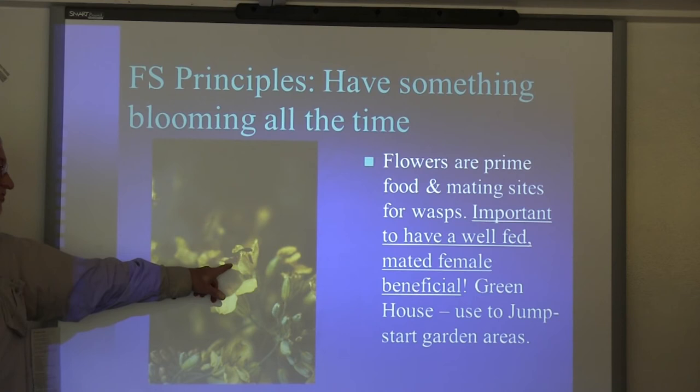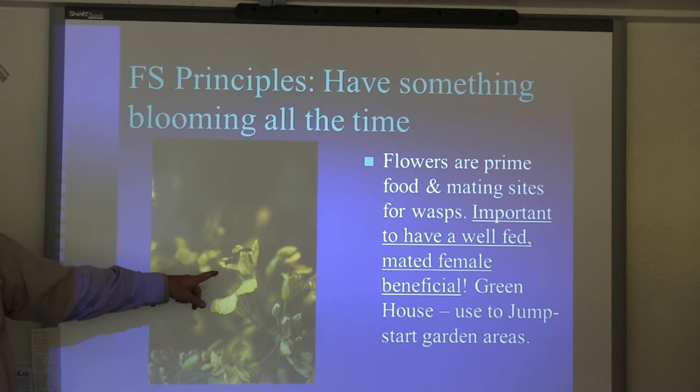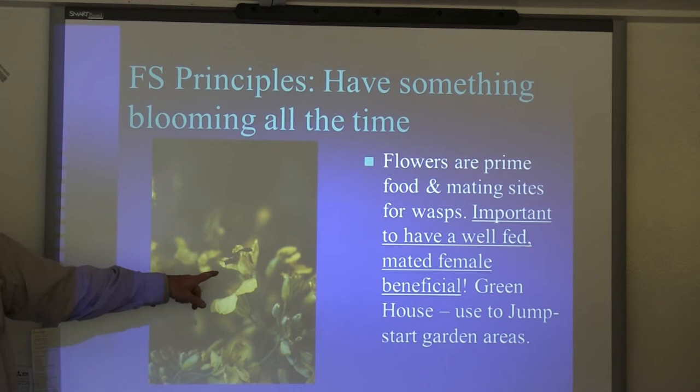Right here you've got a mating pair — this is Cotesia rubecula, another parasitic wasp that attacks imported cabbage worm. Where do we find them? On brassica flowers. So we would always let a little bit of our broccoli go. People drive by and go, 'You let that row of broccoli go?' And it's like, yes, we did that on purpose.